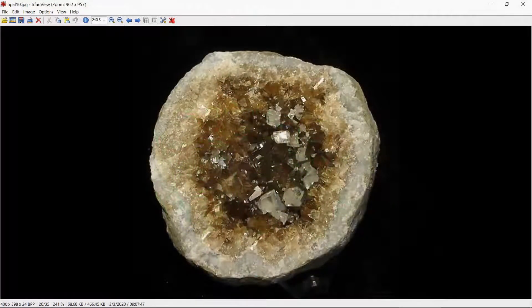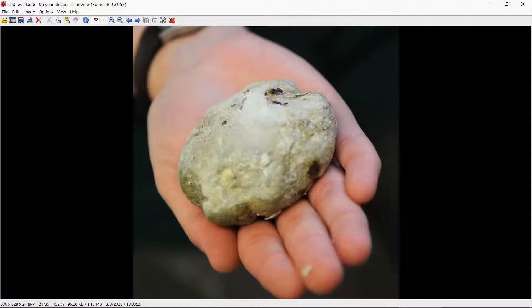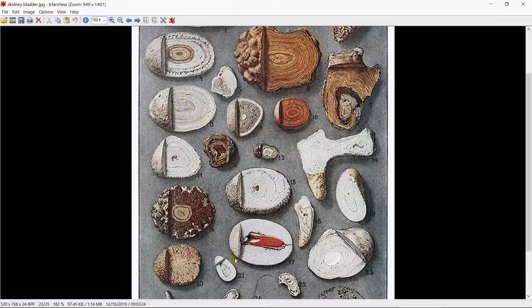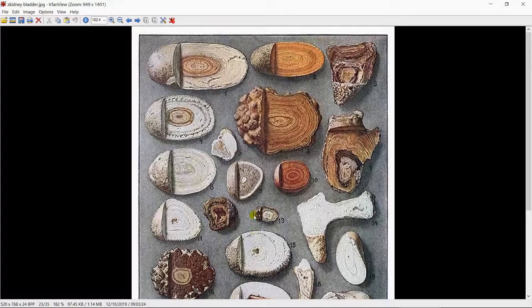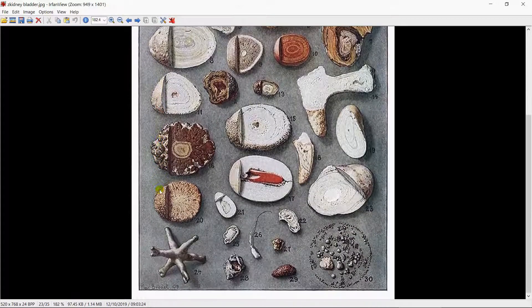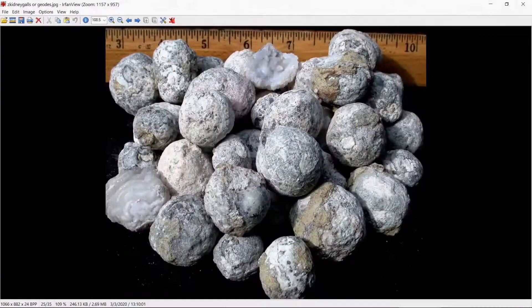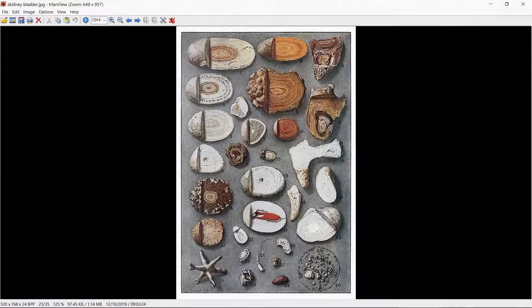Now this is a geode, but consider this. This is a bladder stone from a 95-year-old — it can be as large as this in a human. These are drawings of different kinds of kidney and bladder stones. Note the rings — they grow like rings of a tree. This is a gallbladder, and these are gallstones. These are geodes, and each one of them inside is crystalline. Looks a lot like that.